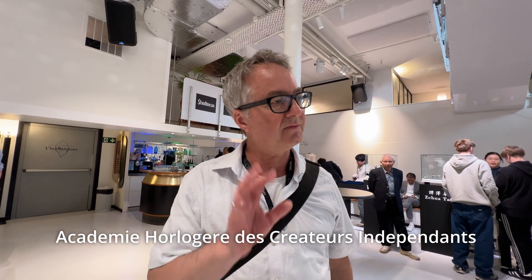So this is the Iceberg — it's basically an event space that belongs to the AHCI, which I think is the Association Horologique Créateurs Indépendants. In French, they change the arrangement of words.